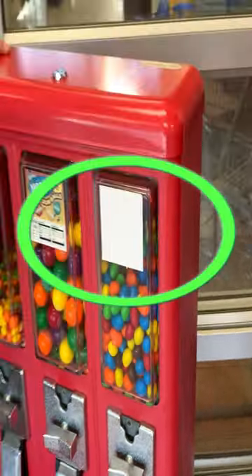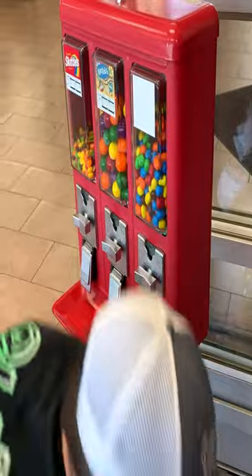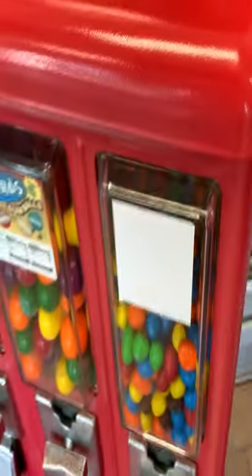Unfortunately, someone peeled off the Peanut M&M label as you can see, so we had to replace it after this collection.